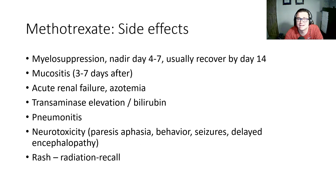Some of the side effects to be aware of: myelosuppression, with nadir usually at day 4 to 7 and most patients recovering their counts by day 14. Mucositis is seen in most patients at day 3 to 6 after infusion. We can also see acute renal failure, azotemia, transaminase elevation, bilirubin elevation, and pneumonitis. Neurotoxicity has been reported as well, with side effects of aphasia, behavioral seizures, and delayed encephalopathy as one of the more rare side effects. Methotrexate can also cause a radiation recall rash.